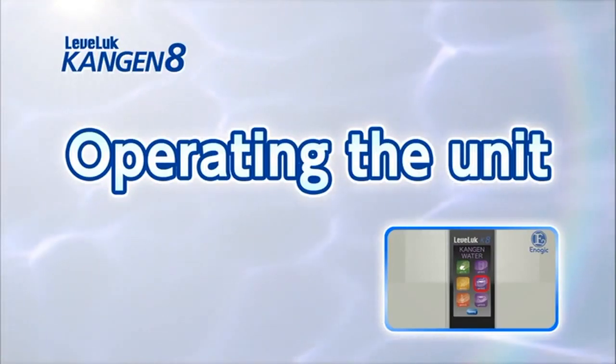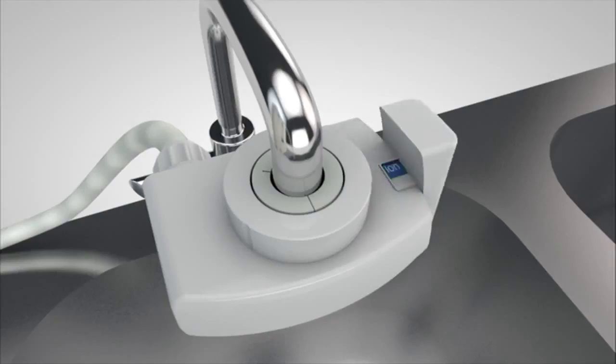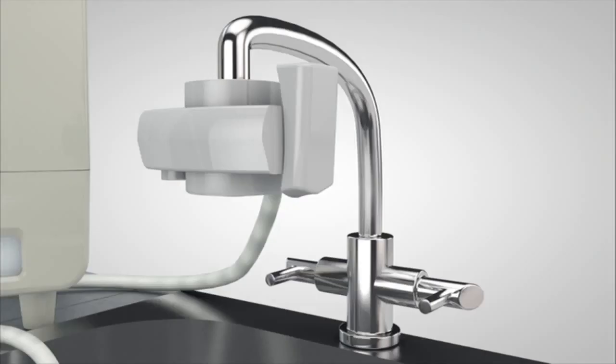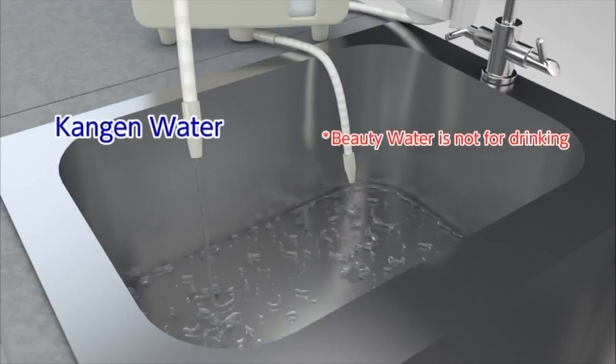The Levluck Kangen 8 can make five types of electrolyzed water with four basic operations. We will show you how to make Kangen water, clean water, and beauty water. Set the lever of the diverter with shower function on the faucet to ion and touch the screen. Next, select the desired electrolyzed water on the home screen by touching it. Turn on the water supply faucet. Kangen water 9.5 will be discharged from the flexible pipe.